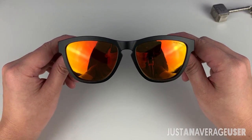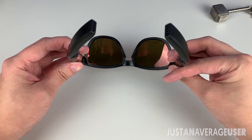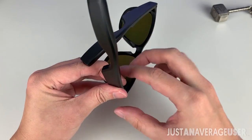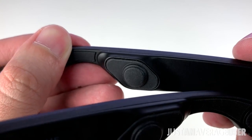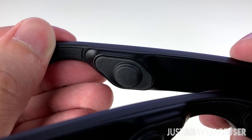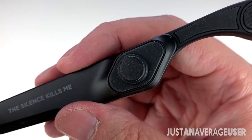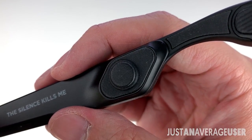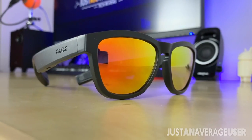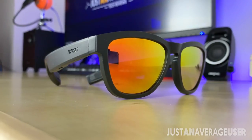Tested indoors, I could listen to music at low volumes without much sound leakage — my wife couldn't hear what I was listening to. Using it outdoors, I had to increase the volume to compensate for ambient sound, and at that point my wife could hear what I was listening to when standing beside me. The Zungo Viper is IPX4 certified, so it's good against sweat and splash resistance for gym or running. Sound clarity was quite good, but the bass is a little too weak — it definitely can't compare to real earphones.